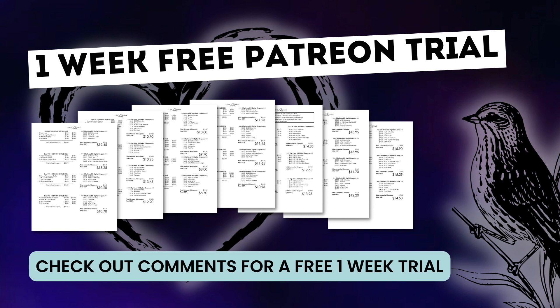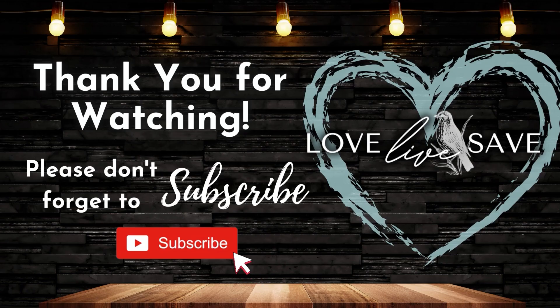Thank you so much for taking time out of your busy day to watch my deal video. I really hope you enjoyed it and I hope it helps you save so much money this week for your family. If you haven't already subscribed to my YouTube channel, please take a moment and hit that subscribe button — we'd love to have you here. Click on that little notification bell next to the subscribe button and turn on all notifications. That way, whenever I post a deal video — and I post two of them every day of the week — or when I do one of my live coupon chats, you're going to receive a notification and you won't miss out. I'll see you in the next video.